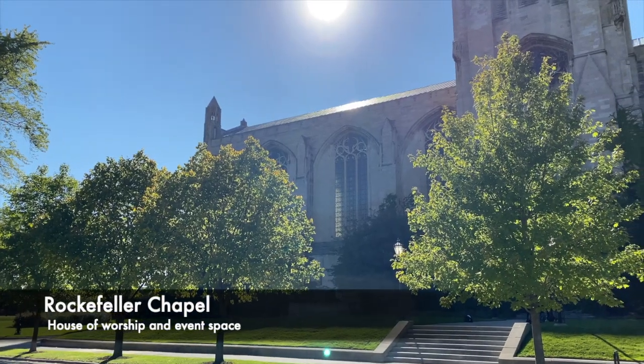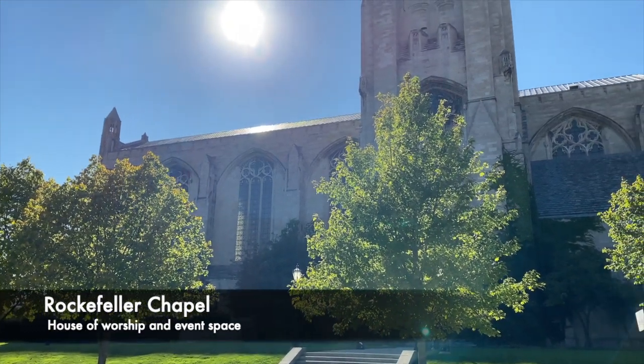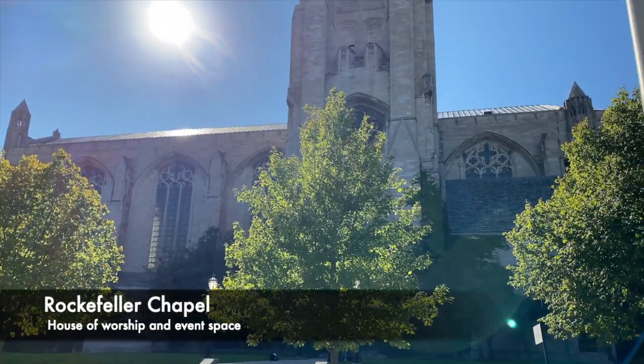The stunning Rockefeller Chapel is named after founder John D. Rockefeller. Come join us for Yoga at the Rock.